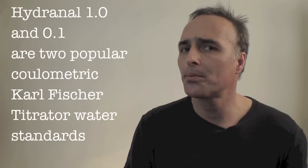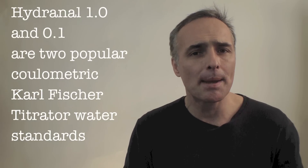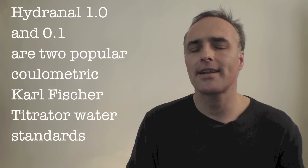Hi, this is Hank Levi. We get a lot of questions about Karl Fischer water standards. In particular, the Hydranol brand 1.0 and 0.1 are two popular coulometric Karl Fischer water standards, and people many times want to know: what does that number mean?